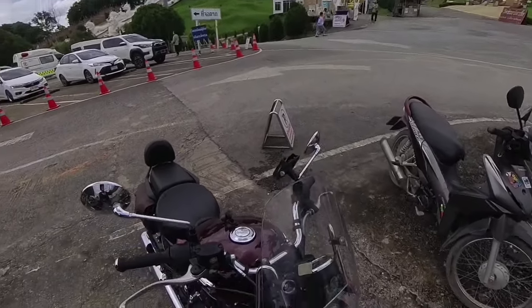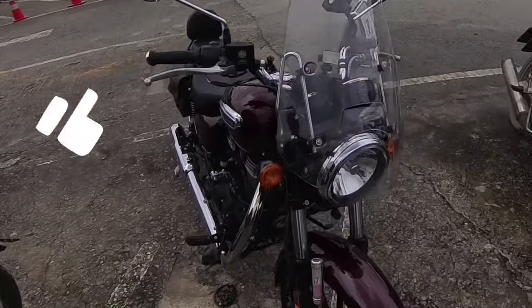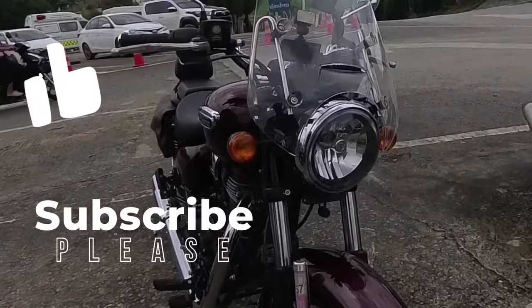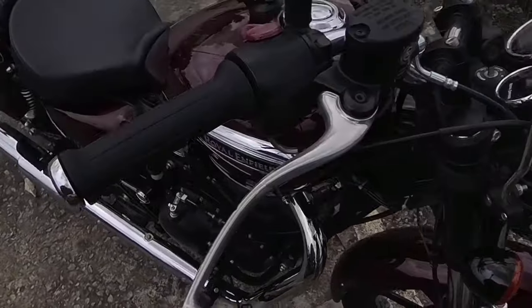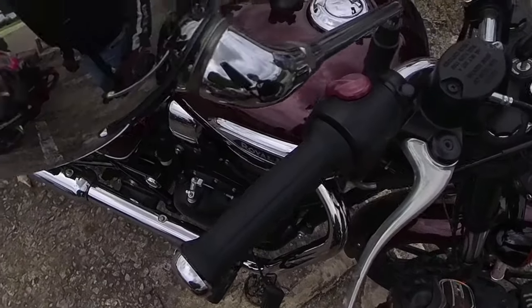I hope you liked this video. If you did, please like and subscribe, as hopefully soon I will be able to do a full review on the new Super Meteor 650. Thanks guys — happy biking.